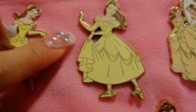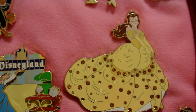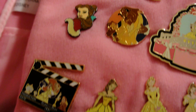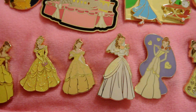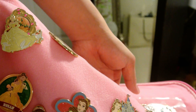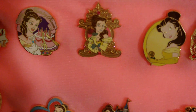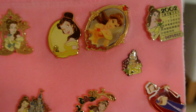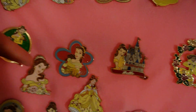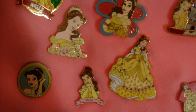My favorite pin is this one here, which is the Belle Ballerina. Some of these are very old, so you can tell by the artwork. This is a Paris pin — I love that one. This is just my Belle by herself page. That's a Paris pin with a castle. This is a nice pin too. Yeah, I love that one — I think that was a Paris pin too.